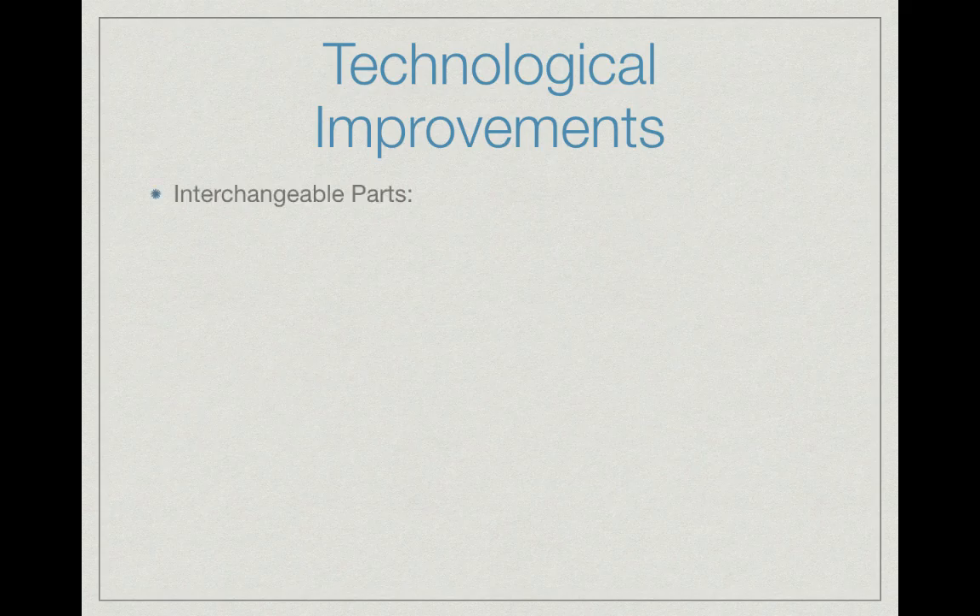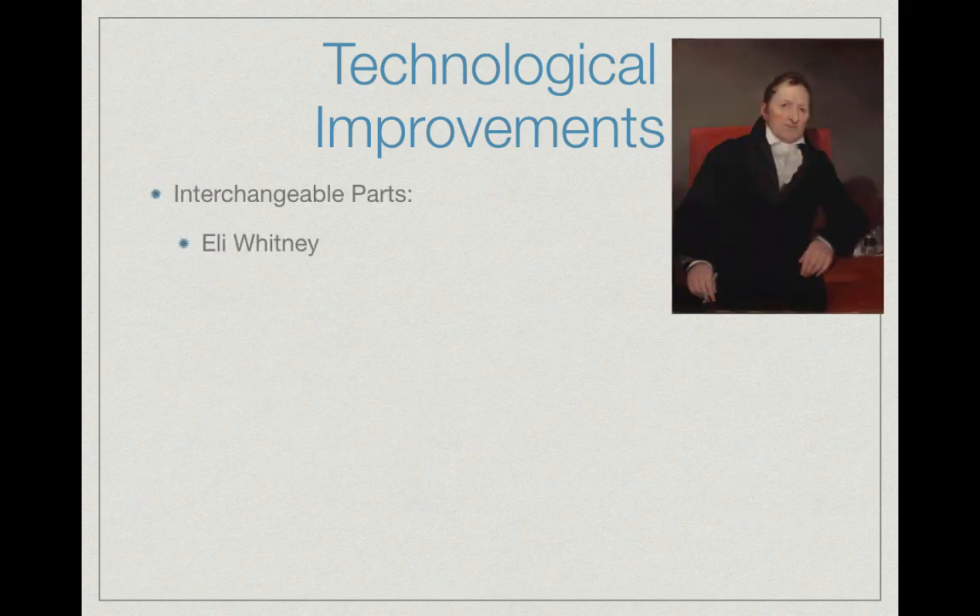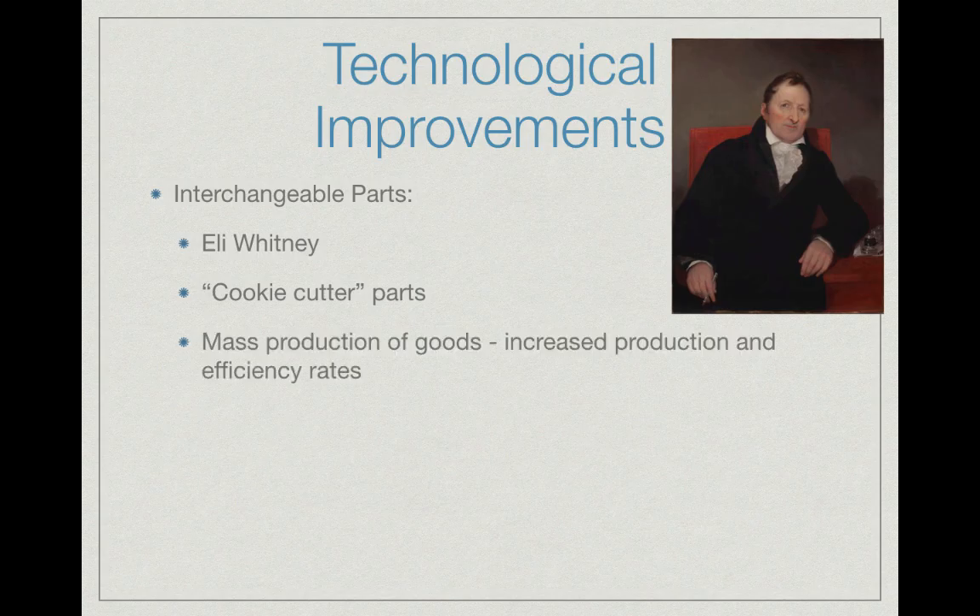For technological improvements, Eli Whitney is also credited with interchangeable parts. This creates cookie-cutter, identical parts — like using a star-shaped cookie cutter so every cookie looks the same. This allows goods to be produced with identical parts, leading to the mass production of goods and increased production and efficiency rates, especially for things like guns and other manufactured goods.